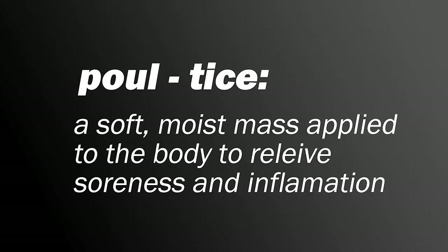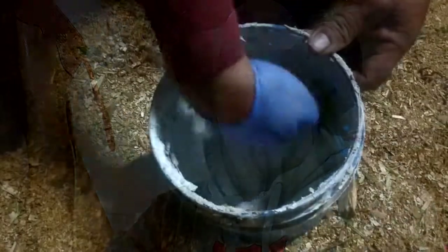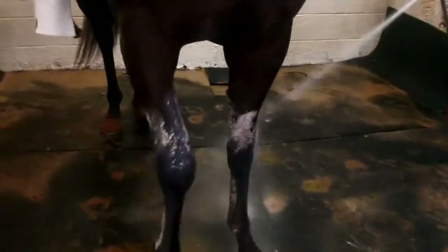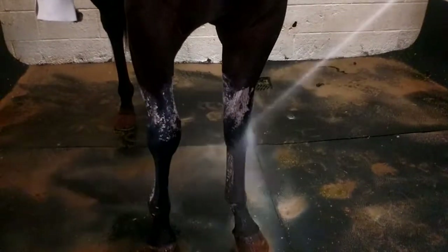Grandma always says the best remedy is to make a poultice — Mike says so too. When we gallop them, every day if we gallop them, they either have a poultice or they're done up. Usually it's just a poultice. And in the morning if we wash it off, the hydrotherapy does more good than the poultice does. It takes a while, but they get more out of that than the poultice.